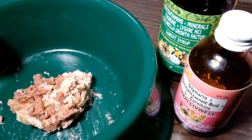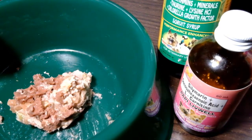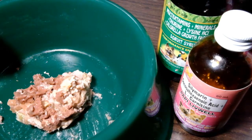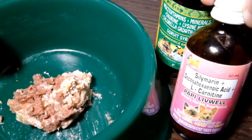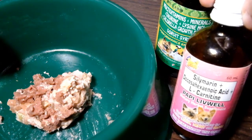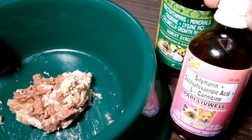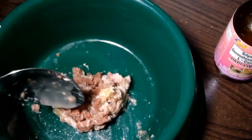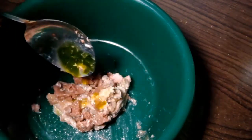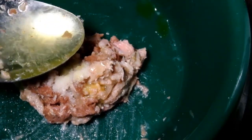Before serving this to my cat, lalagyan ko muna ito ng sorvet syrup, multivitamins, minerals, taurine, lysine, and meron pa syang chlorella. And also, the Papi Livewell liver supplement para kay Luna — meron itong Silimarin or Milk Thistle, DHA, and L-Carnitine. Drizzle all over. And yung multivitamins nya. Masaya, lagyan ko sya ng isang tablespoon ng tubig.